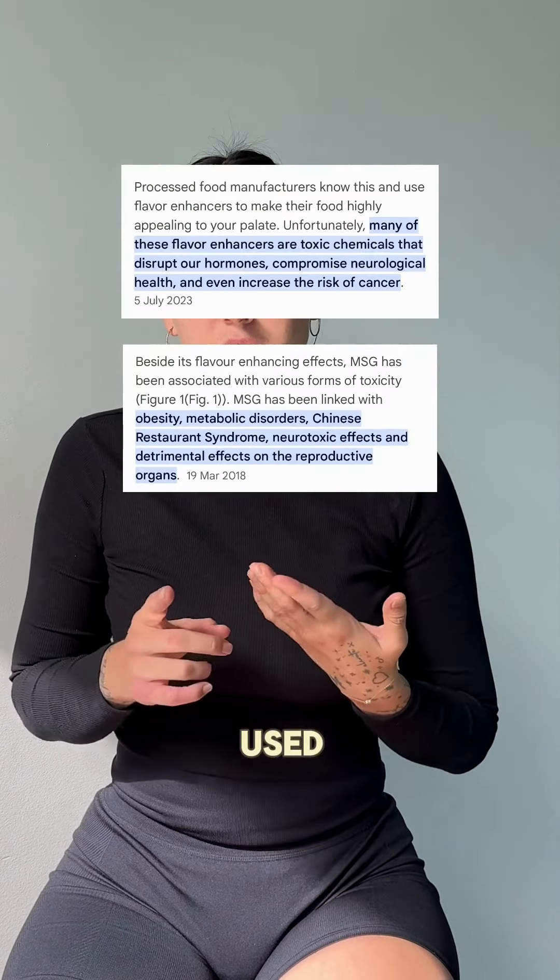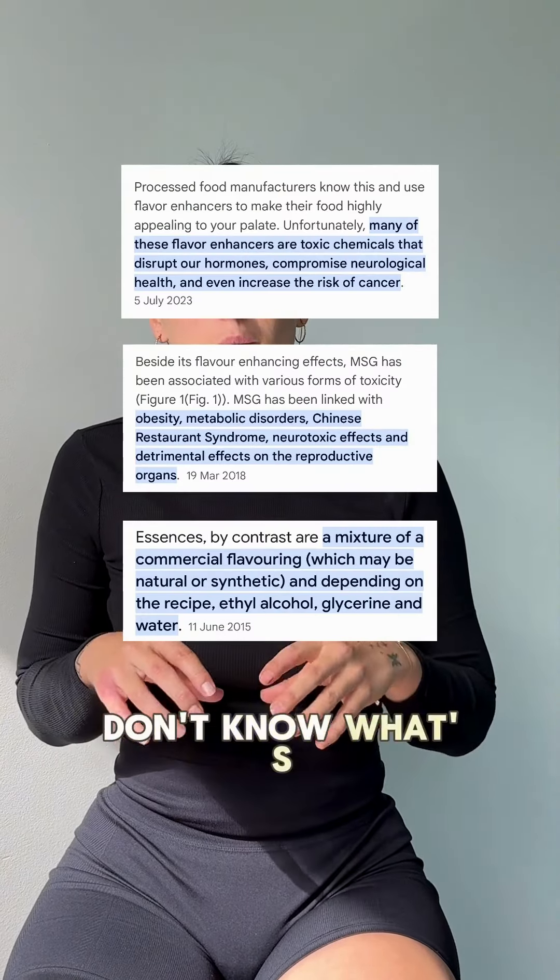And they don't exactly know what's being added in. There are things like flavour enhancers and essence being used, and you actually don't know what's in those products.